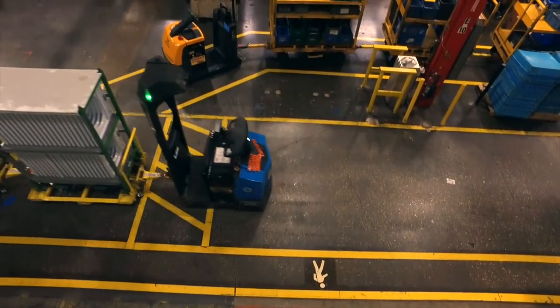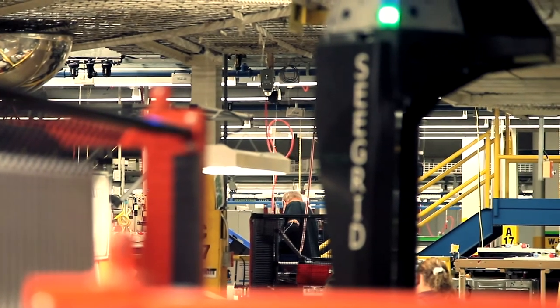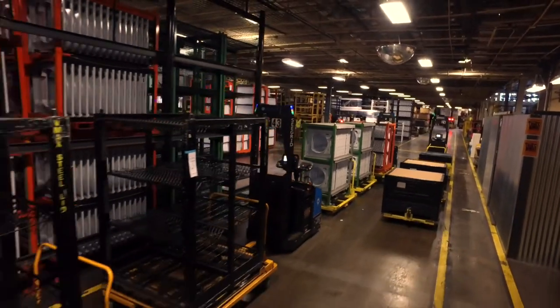Seagrid customers can expect to achieve ROI in as little as six months. Seagrid Pally and AMRs leverage proprietary vision technology — we utilize cameras, sophisticated algorithms, and machine learning to reliably navigate in dynamic production environments and automate customer workflows.